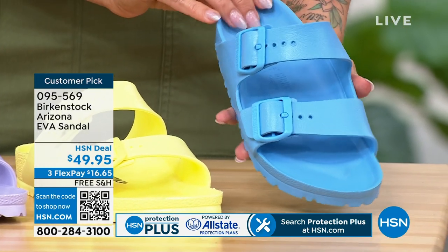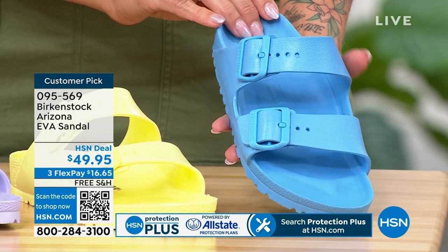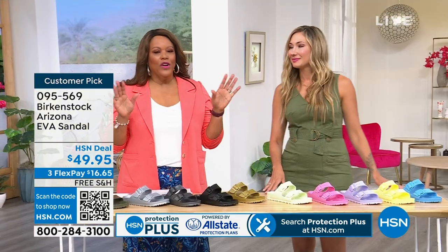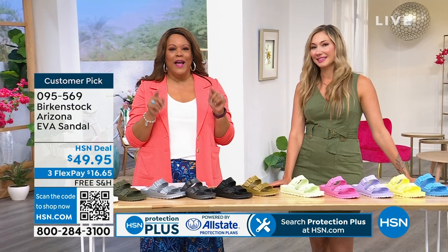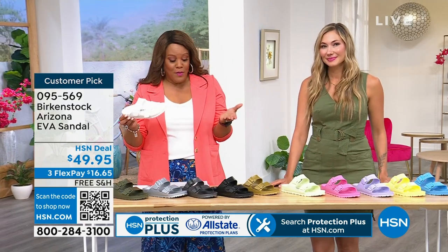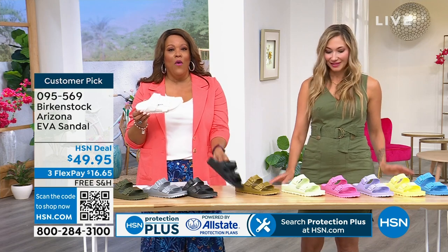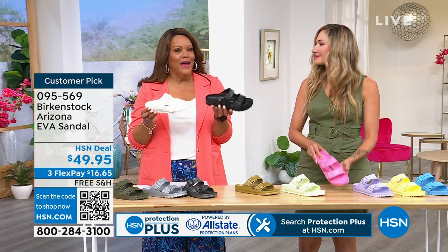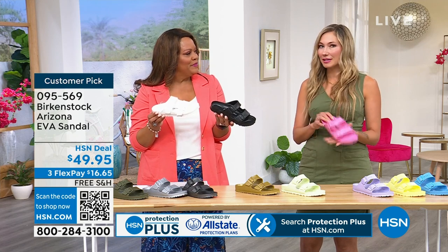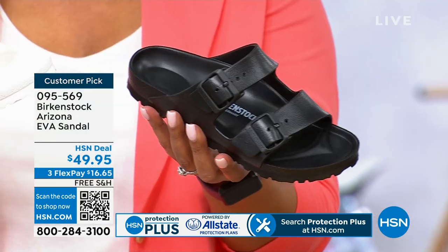And then we have our beautiful sky blue, which is like a signature color for me — I'm obsessed with this color blue. Are you going on a cruise? Are you going to a pool party? If you're going to the barbecue and you're going to sit by the pool, these are basically waterproof. I was at a pool party yesterday — you need a waterproof shoe.